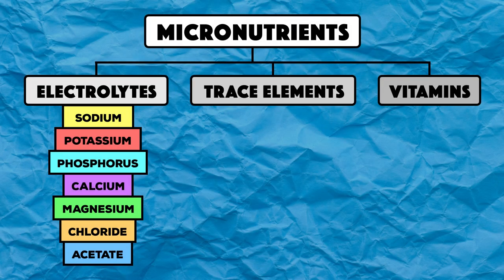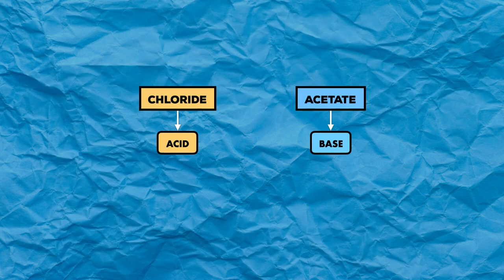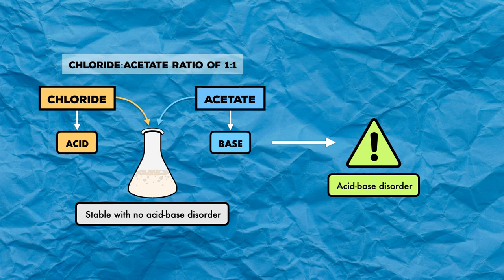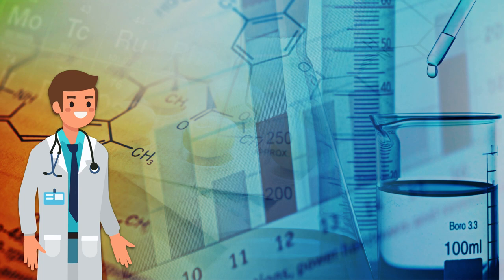Before moving on to trace elements, I want to spend a moment on chloride and acetate. As mentioned previously, these don't have a standard daily requirement, but are instead added as needed to maintain acid-base balance. Simply put, chloride adds acid and acetate adds base. When a patient is stable with no acid-base disorder, acid-base balance is promoted by giving equal amounts of chloride and acetate, represented as a chloride-to-acetate ratio of 1. But when there's an acid-base disorder, an adjusted chloride-to-acetate ratio can be used to assist in management.